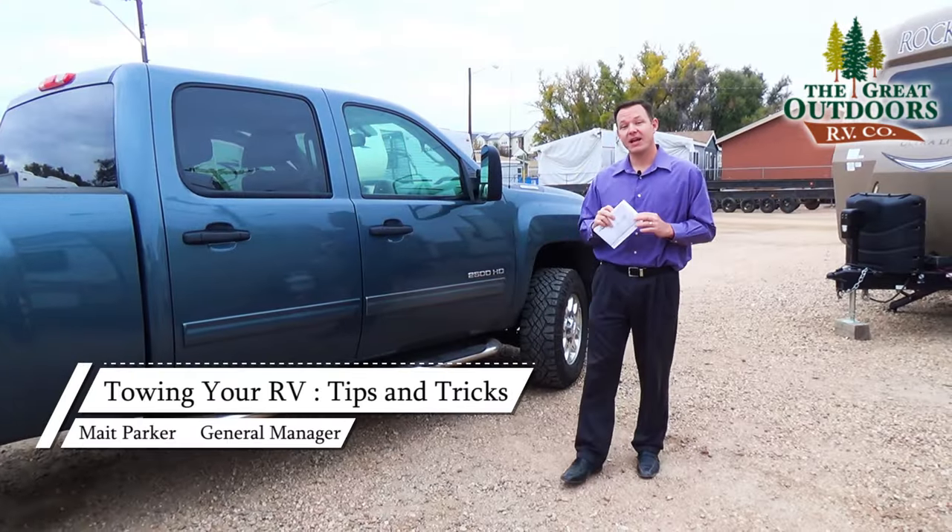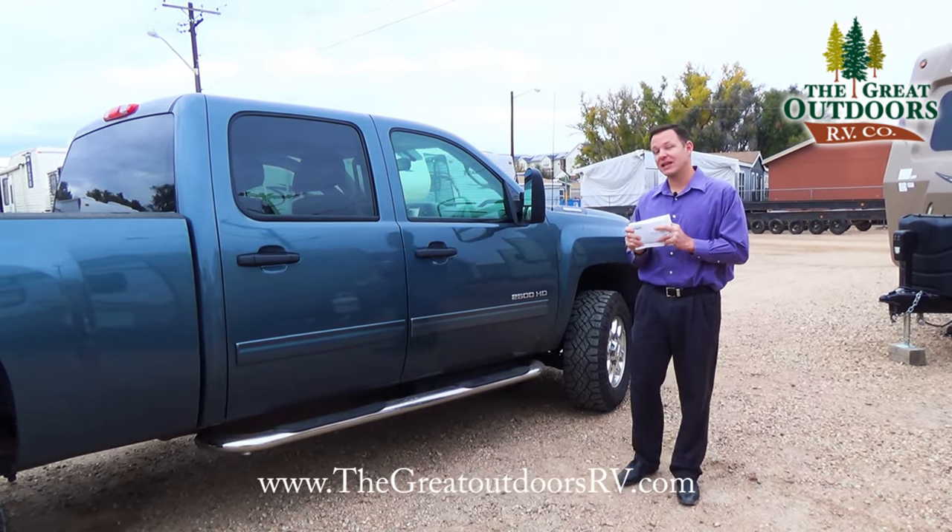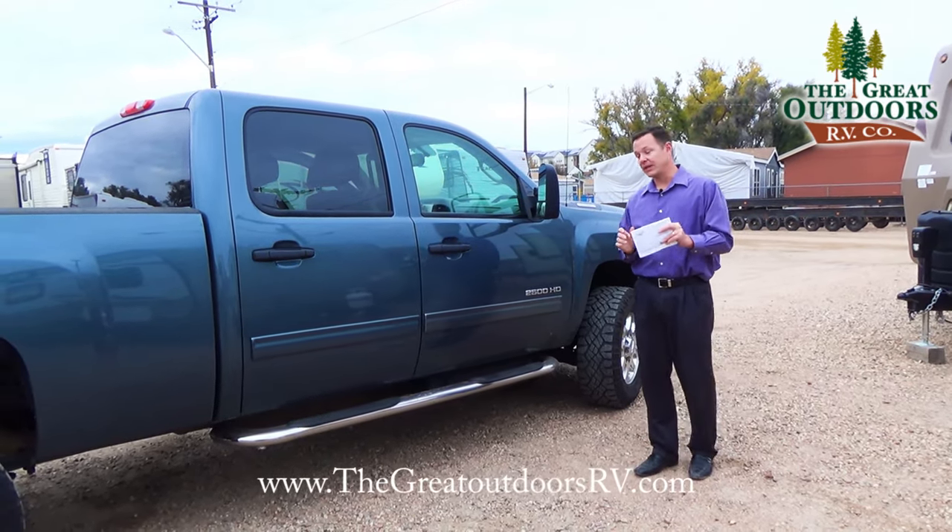The best place to find your towing capacity for your truck is in your owner's manual. There are a few things that they will ask for when doing that.